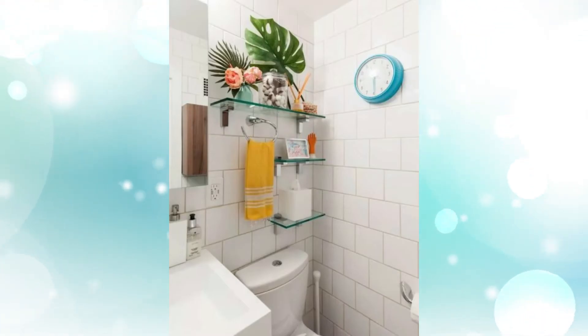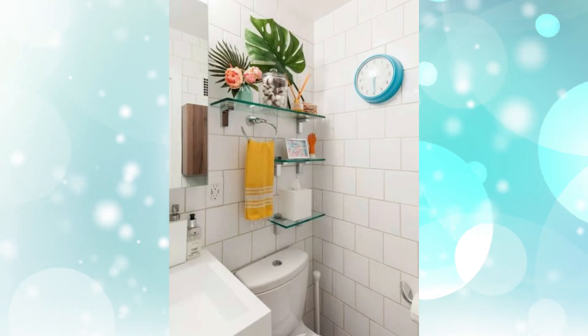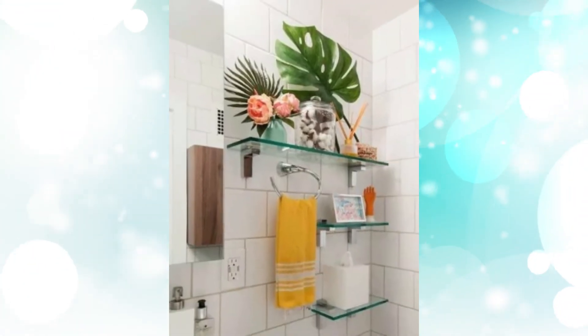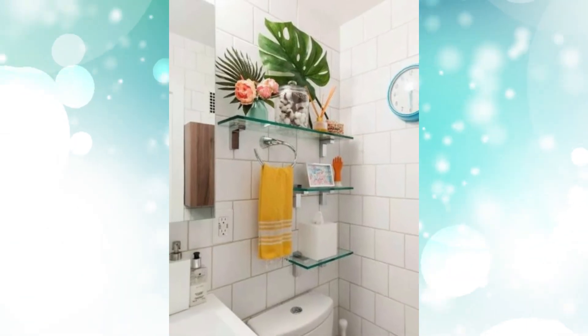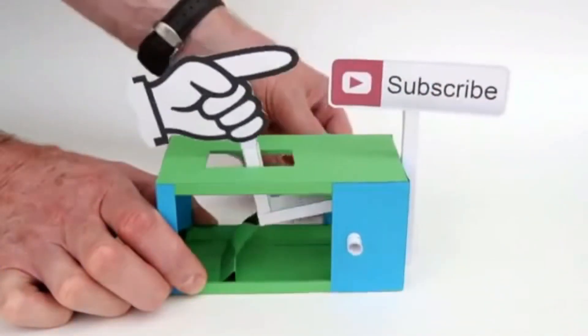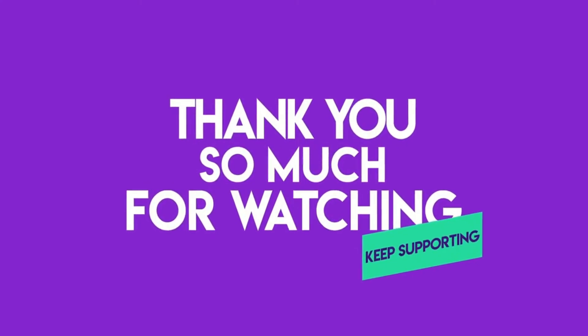Seven: Overhead Storage. This narrow bathroom utilizes its high ceiling with wall-mounted glass shelves above the toilet, filled with bright decor that adds vibrant personality to the room. Don't forget to like, subscribe, and leave a comment. Thanks for watching!